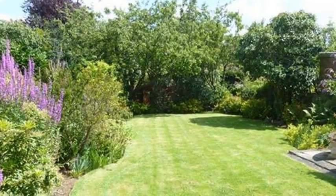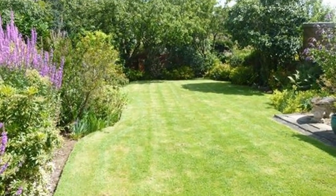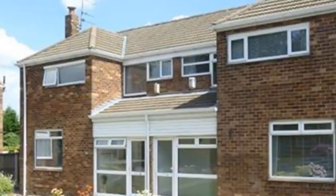Externally, the rear garden has lawned and paved areas with flower, shrub and tree borders. For more information please contact White Gates today.